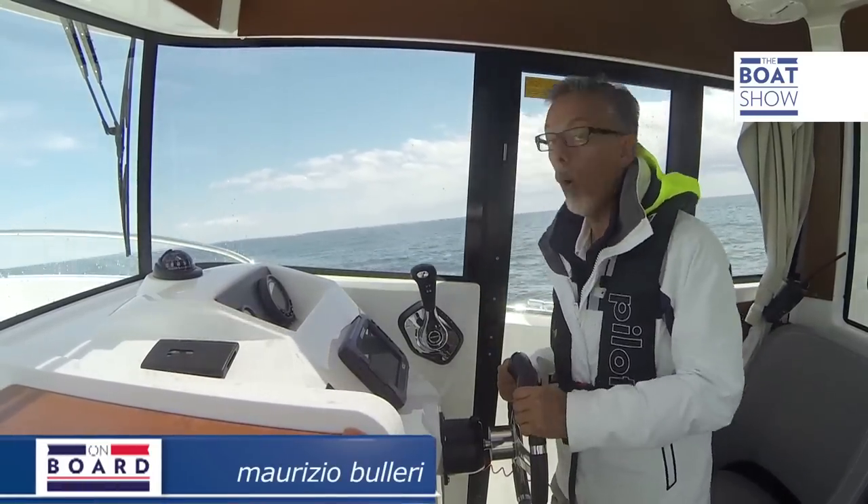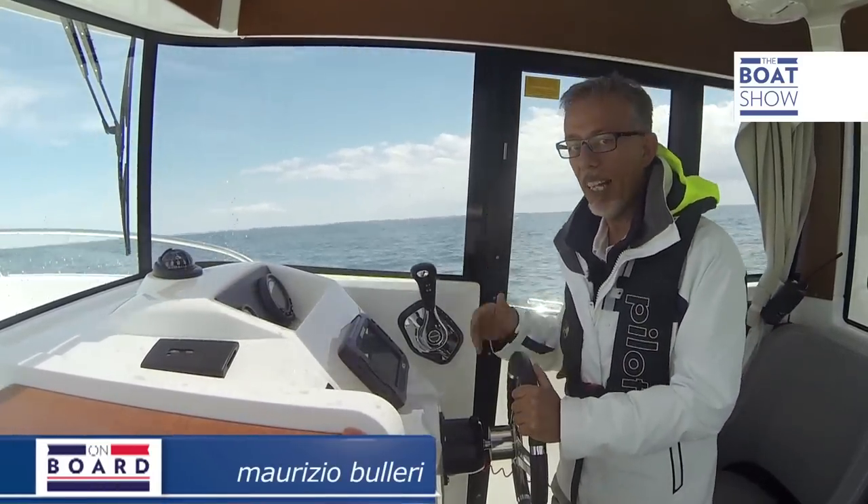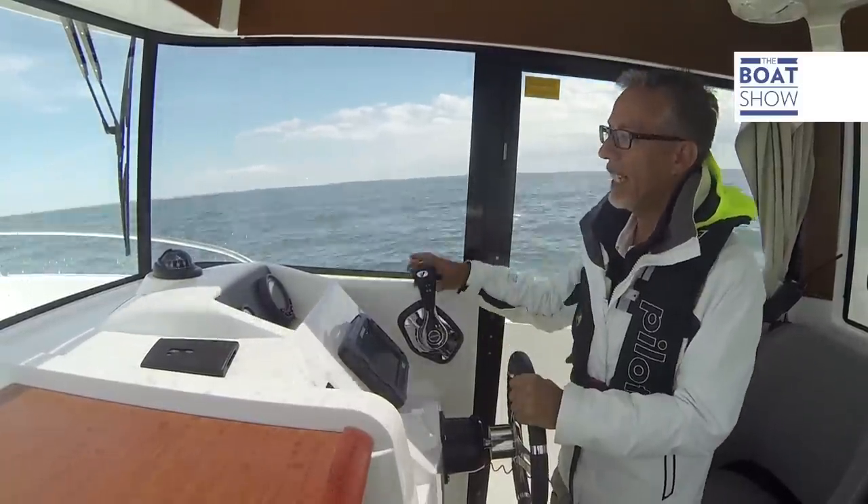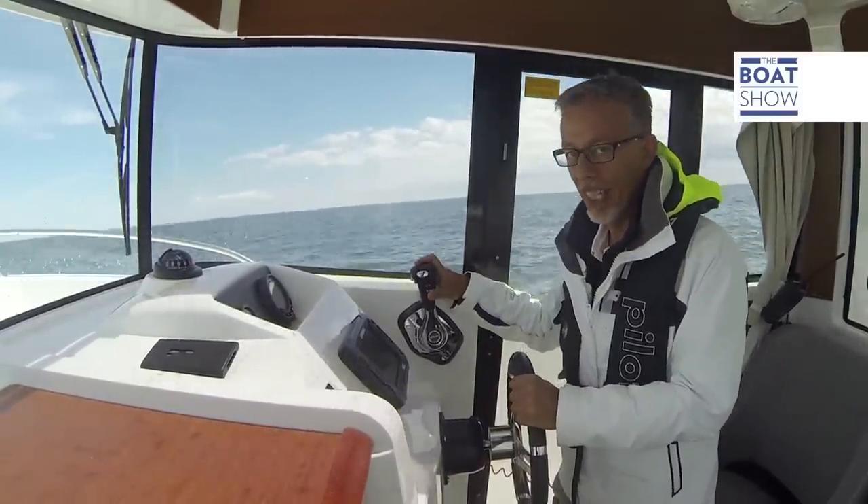The only thing left to try is how to actually fish. If you are a fisherman, you need to try out the Barracuda 7 — maybe in one of the competitions that Beneteau organizes.